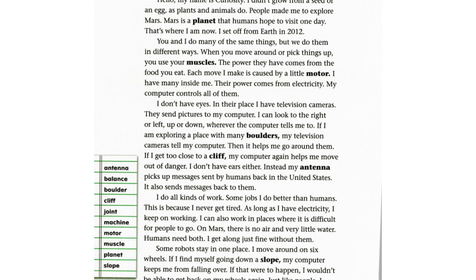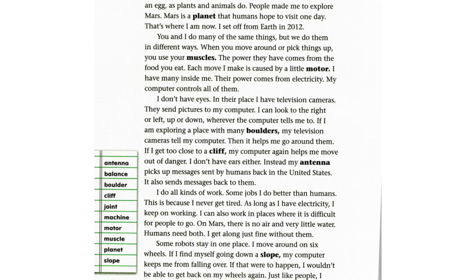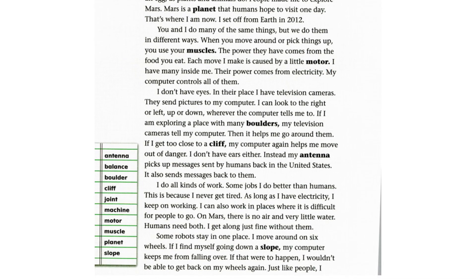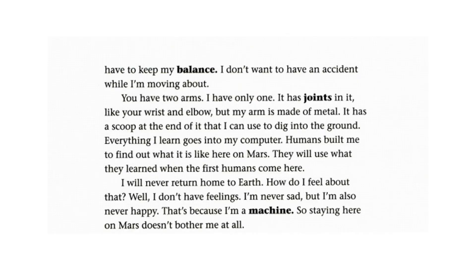Some robots stay in one place. I move around on six wheels. If I find myself going down a slope, my computer keeps me from falling over. If that were to happen, I wouldn't be able to get back on my wheels again. Just like people, I have to keep my balance. I don't want to have an accident while I'm moving about.